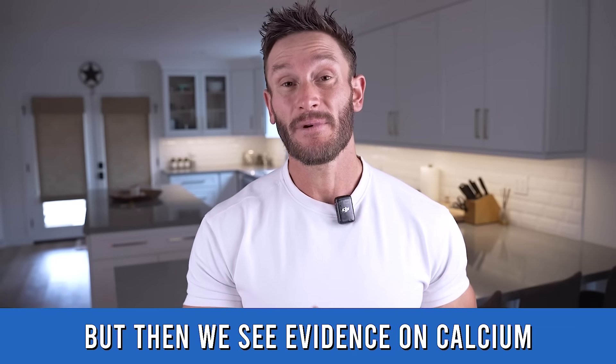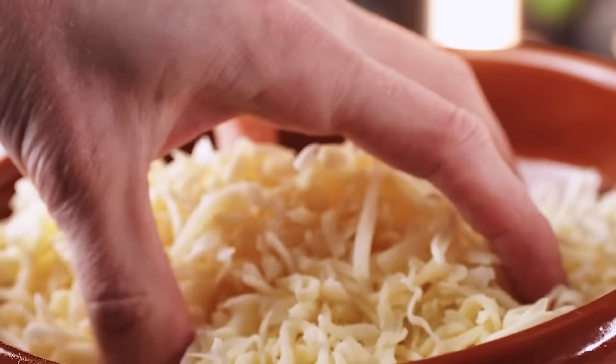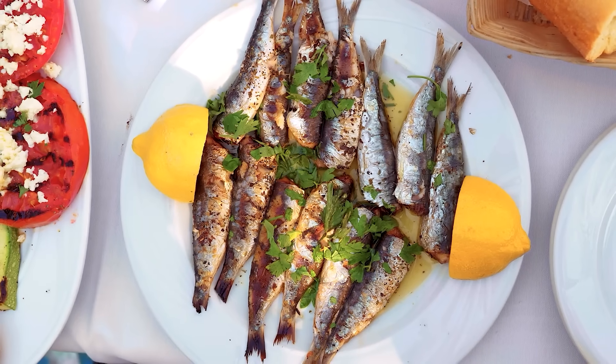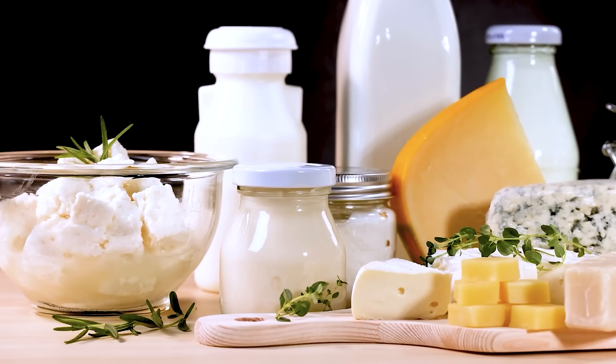Even a multivitamin might help a little there. Then there's calcium — a big one. We need to hit our calcium needs because bone health is so important to the body. With breakfast, you can crush half an eggshell into your omelet, or have some cheese, sardines with the bone, cottage cheese, Greek yogurt, or Icelandic skyr. Just put an emphasis on dairy protein to get that calcium in.